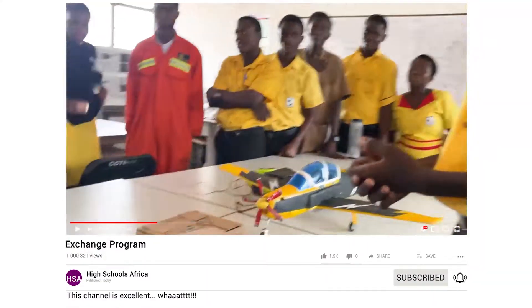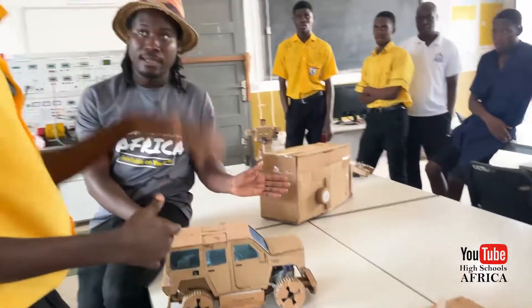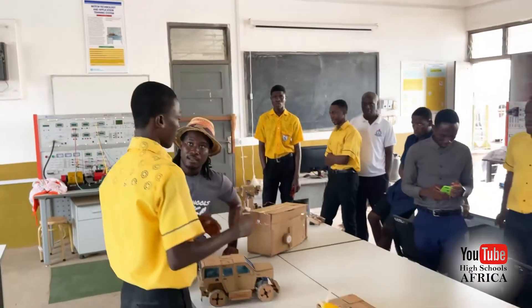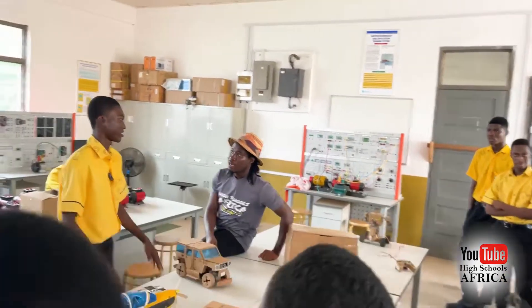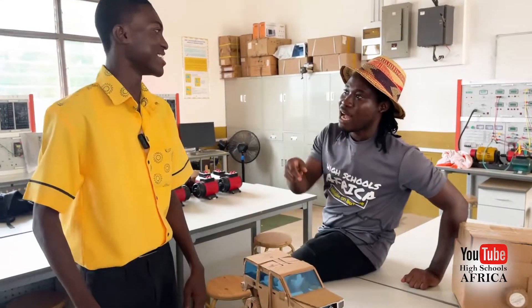It detects obstacles. It will sweep. By function. The first model of Osadio Fortreye is the original one — it just detects the object and stops. But this one, when it detects the object, it sweeps. It looks for a different path. It wasn't programmed to do that. And now, when it was good, it was good. Yes.